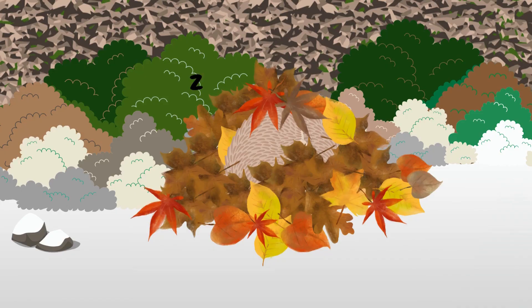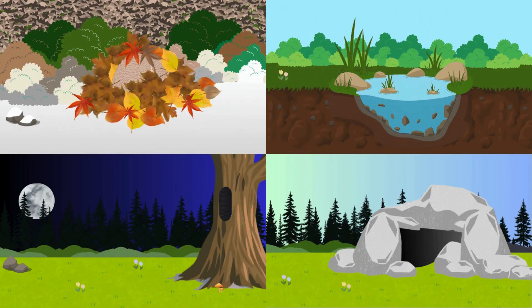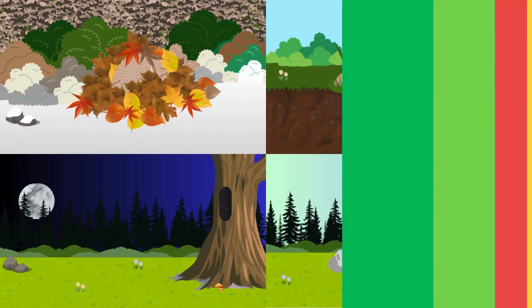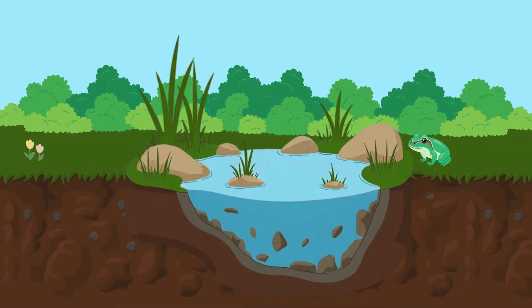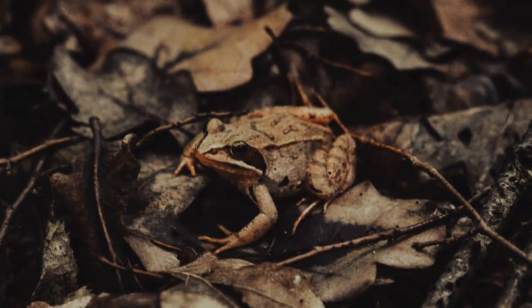Here's clue number two. I jump and splash when the weather is hot, but in winter I like a muddy spot. Who am I? It's a frog! During winter, frogs love to hibernate in the mud at the bottom of ponds.